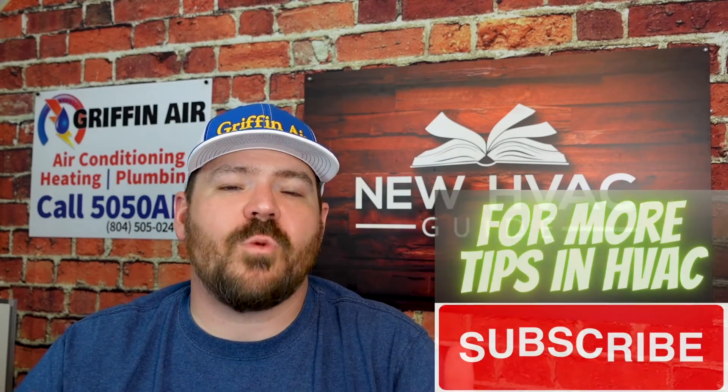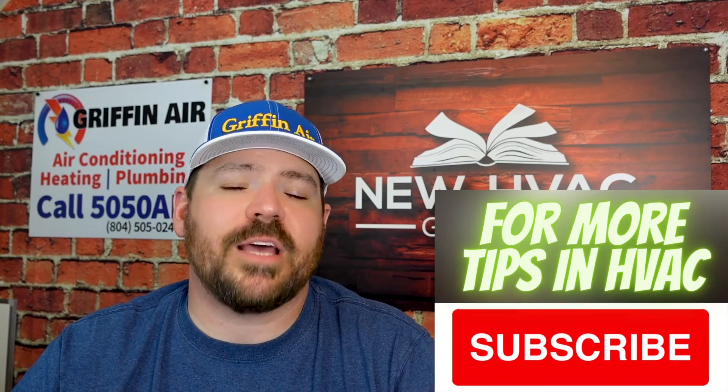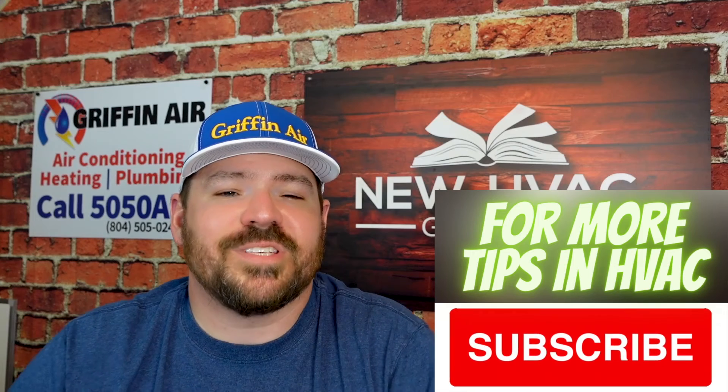That's my three tips. Thanks for watching. If you have any tips or suggestions, please comment them below — I'd love to hear them. Hit that subscribe button and we'll see you next time.